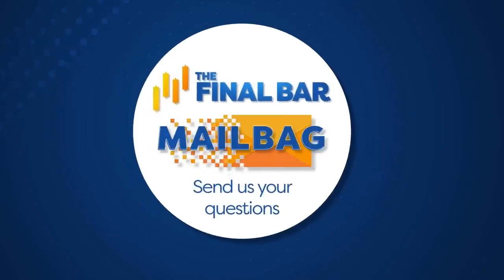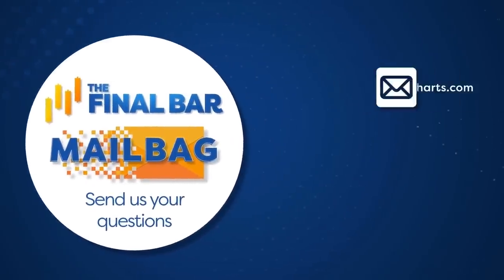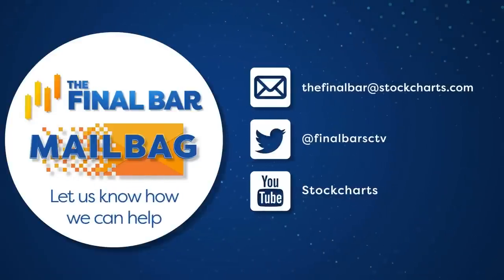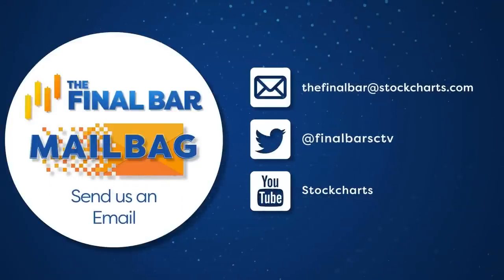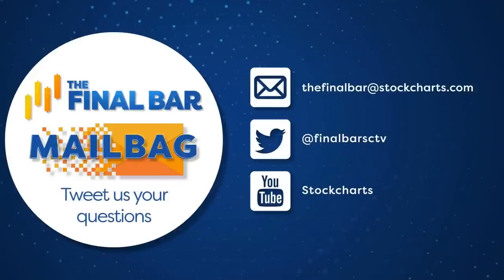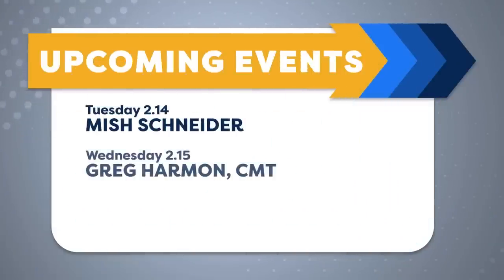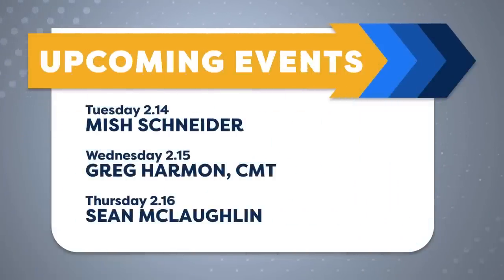We welcome your questions — we'll do a mailbag segment tomorrow on Friday's show. Our email is thefinalbar@stockcharts.com, we're on Twitter at FinalBarSCTV, and on YouTube — put a comment below the video on our StockCharts YouTube channel. Upcoming schedule: next Tuesday the 14th, Ms. Schneider, Director of Trader Education at Market Gauge; Wednesday the 15th, Greg Harmon from Dragonfly Capital in Cleveland, Ohio; Thursday February 16th, Sean McLaughlin, Chief Options Strategist at All Star Charts.